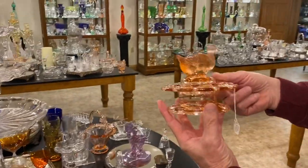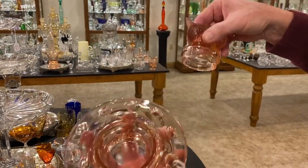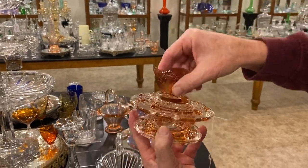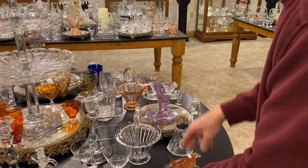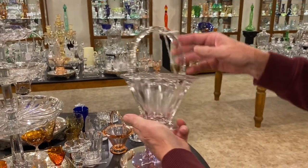Two-piece duck flower frog in Flamingo, $245. The duck lifts out and you can put your flowers in the holes. Crystal light basket, $165.